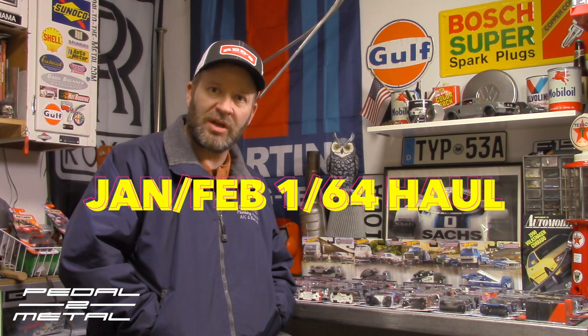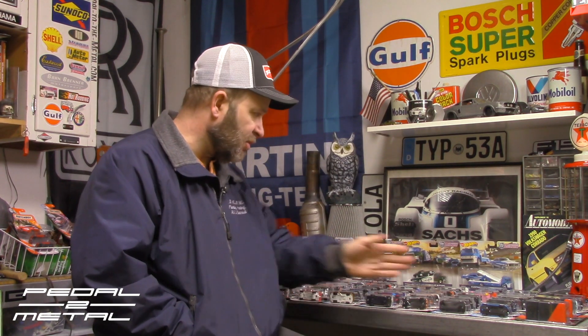Hey, what's up everybody, this is Royce from Pedal Mount. Welcome to my channel. Tonight's video is going to be my January/February haul video, featuring die cast vehicles only in 1:64 scale — not including some other stuff I might have picked up. On my workbench I have Hot Wheels on this side and Matchbox on the other side, so we'll bring the camera closer and you guys can check out what I got.